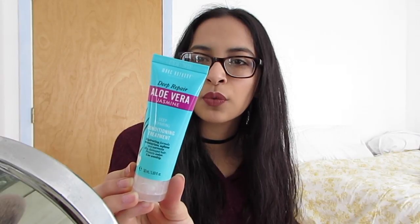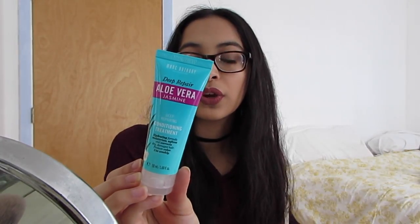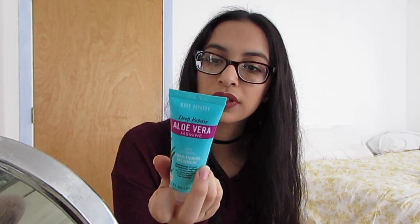The next thing I got is a Marc Anthony Aloe Vera Jasmine Conditioning Treatment. I have not used this one yet. It says it has aloe vera, jasmine, and sea kelp — softens, detangles, and creates healthy frizz-free hair with shine. That sounds good. It smells delicious and I will try this out soon. It says it's available at Ulta, so if you want to check that out.